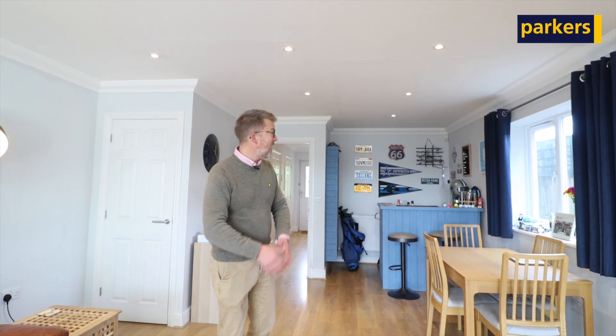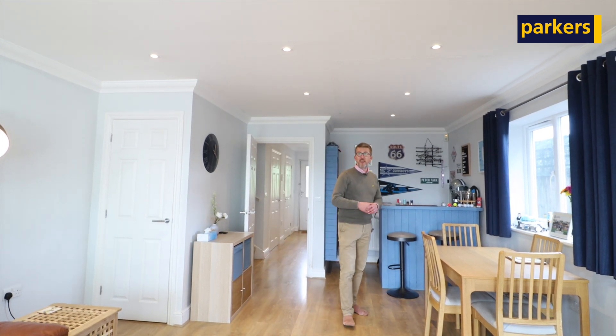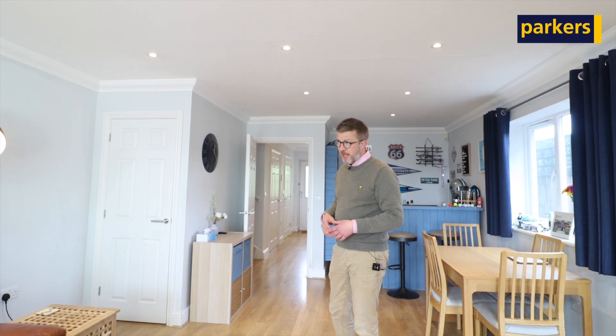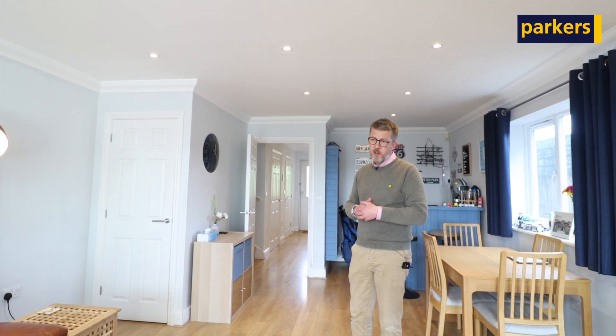Downstairs you've got a fantastic large sitting, living, dining, and even a bar area. You've got a front aspect kitchen and a downstairs cloakroom. Upstairs you've got four excellent double bedrooms. The master has an en suite. The two bedrooms at the top have a Jack and Jill bathroom, perfect if you've got children that need to share a bathroom.